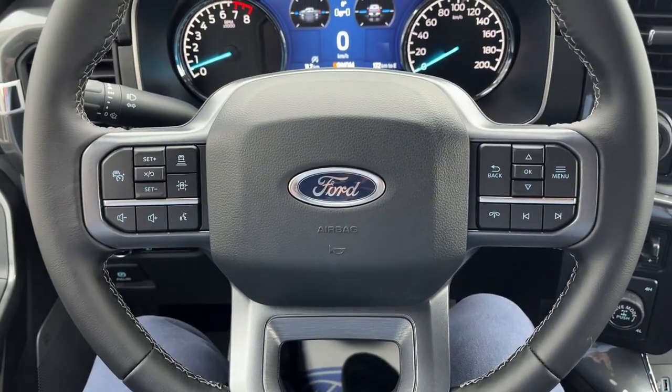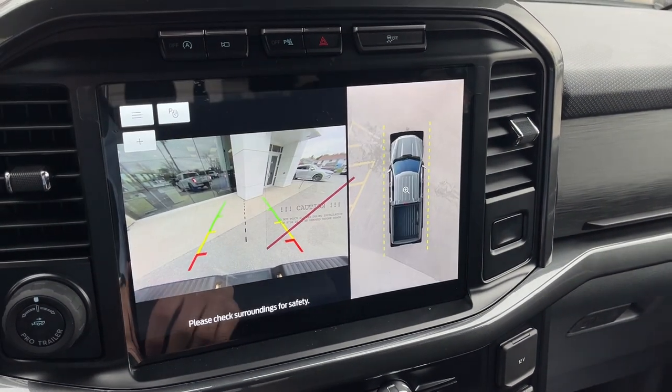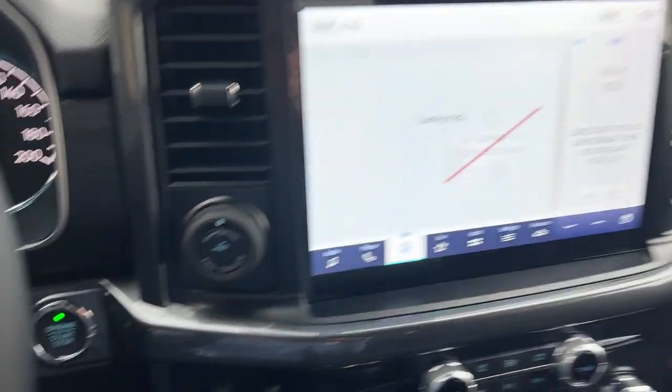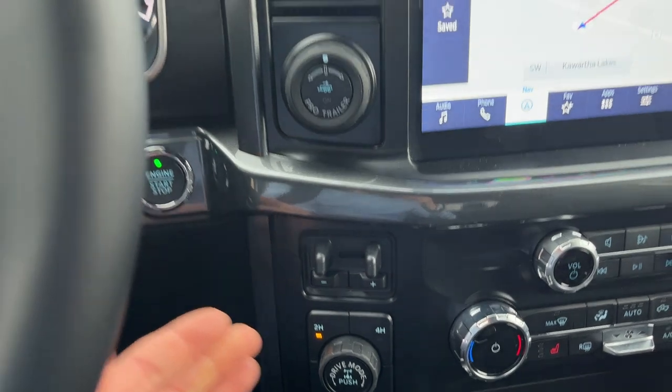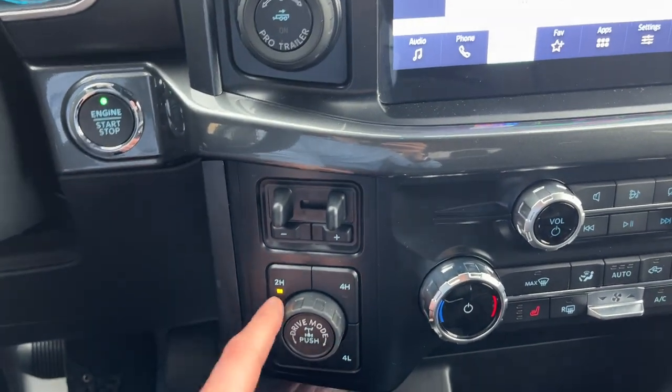You have Ford Co-Pilot 360 Assist 2.0, which includes adaptive cruise control, lane-keeping system, and connected built-in navigation. Popping into reverse, you get your 360-degree and reverse camera view. All your different towing apparatuses are here — Pro Trailer, integrated brake controller, different 4x4 modes, and drive modes.